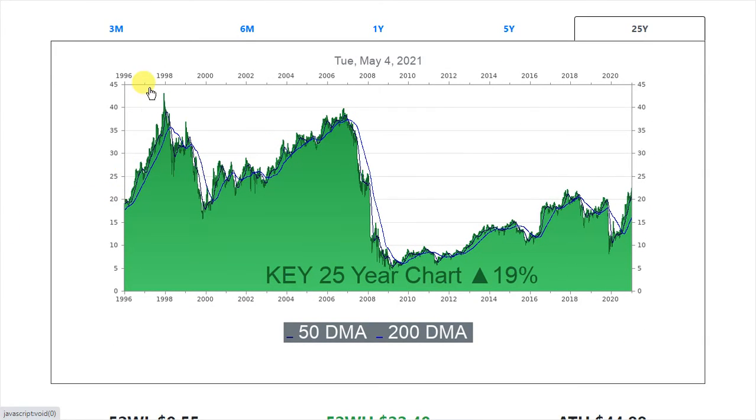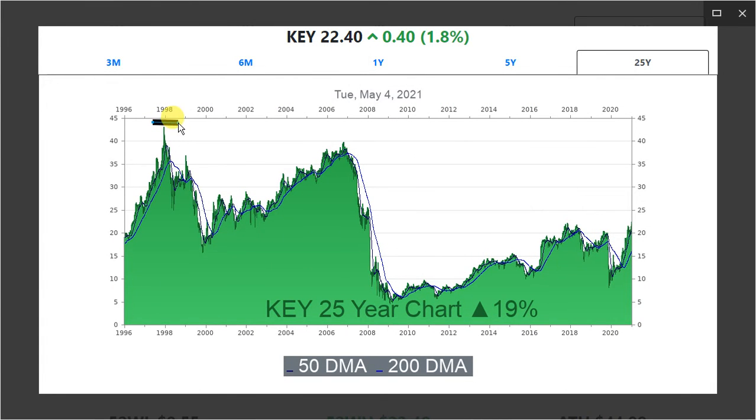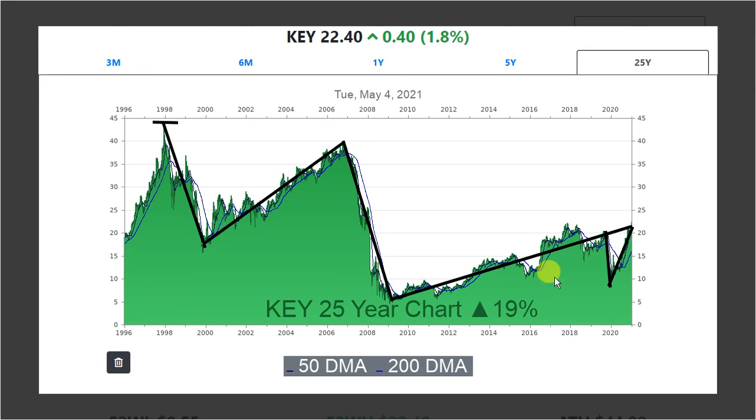You can see the all-time high back here. Since hitting that high it fell, but then rallied back higher. This is the financial crisis — it went from around $40 down to about $5. And if you draw a straight line from that low to where it's at now, you can see a nice upward trend. There's volatility, but it was definitely on an upward trend. Then this is the pandemic sell-off and basically a V-shaped recovery. So as long as this trend stays intact, I think this stock has some more room to run.